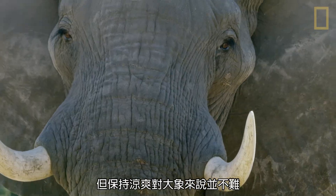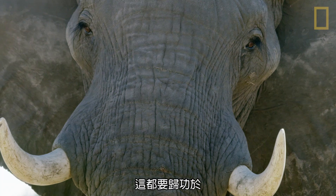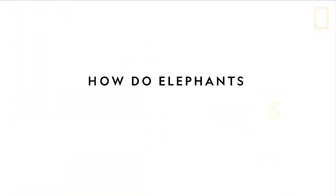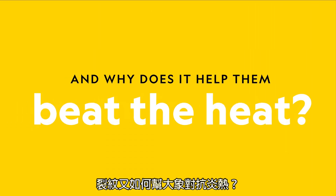But staying cool is no problem for elephants, thanks to millions of microscopic cracks in their skin. How do elephants get their cracks, and why does it help them beat the heat?